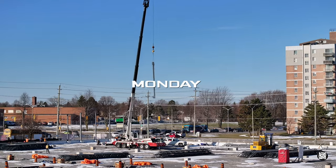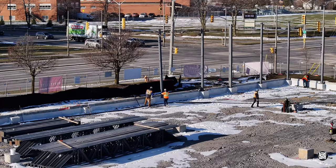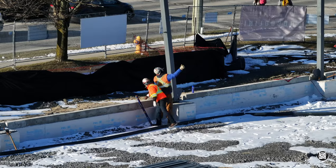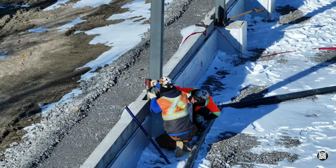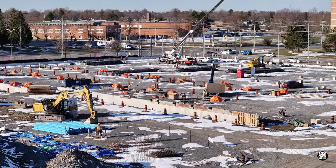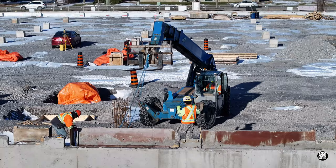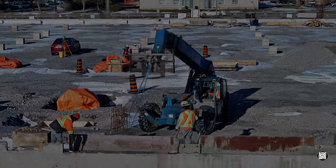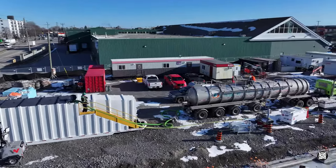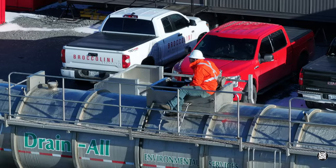Monday dawned bright and sunny, with columns rising quickly on the south wall. A look across the site revealed the forms being removed from the east wall. Elsewhere, the team from Green for Life took care of removing potentially contaminated groundwater.